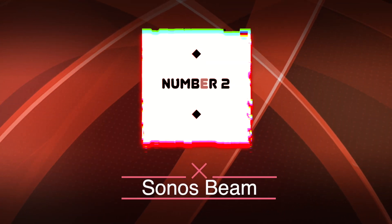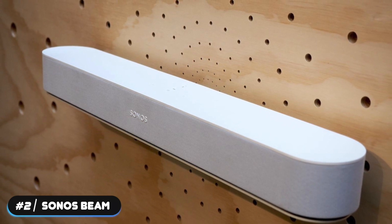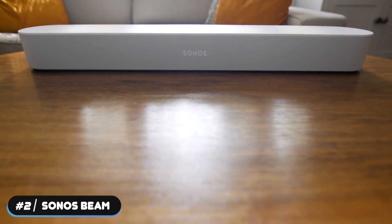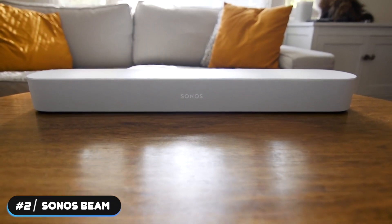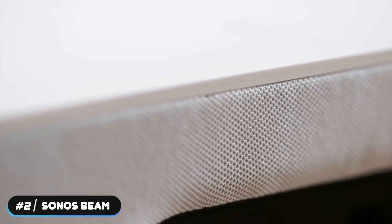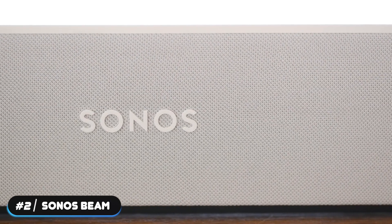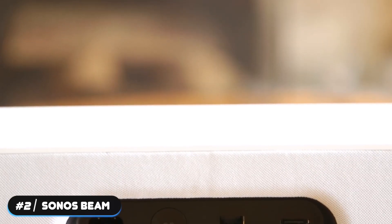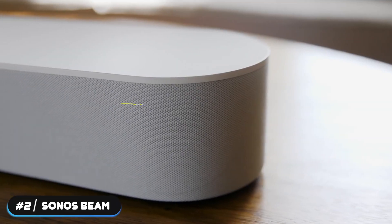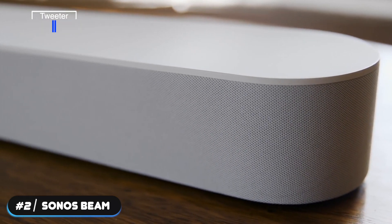Number 2 – Runner-up: Sonos Beam. The Sonos Beam is the runner-up on this list. Sonos did a great job putting together a premium option at a premium price. It has a minimalistic look that fits well with any decor — an important aspect since Sonos designed its product for multi-room use. The Beam is a 3.0-channel system and doesn't include a subwoofer. The 26-inch soundbar weighs 6.2 pounds and has four full-range woofers, one tweeter, and three passive radiators to improve the bass.